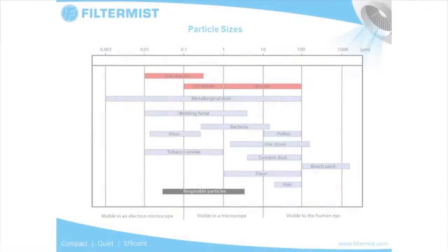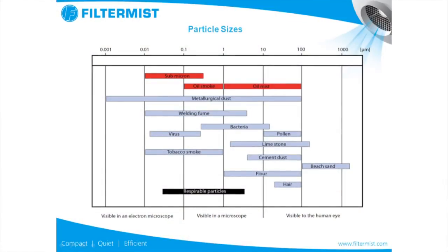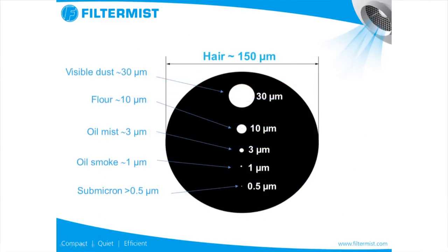Filtermist is concerned with taking oil mist particles out of the atmosphere. There are lots of different particles in the atmosphere anyway — from pollen, from limestones, from cement dust — but it's the particles that are retained in your body that are the problem. A hair is less than 150 microns in size, so the particles that we're talking about are much smaller than that. The visible dust you can see in the atmosphere is about 30 microns, but some of the oil smoke and oil mist are lower than 0.5 microns, what we call submicron particles.